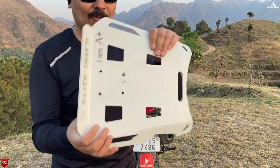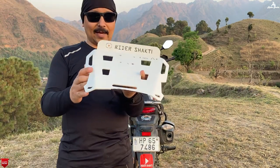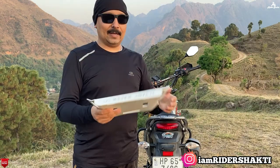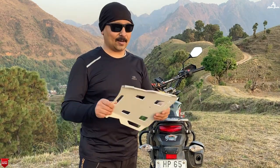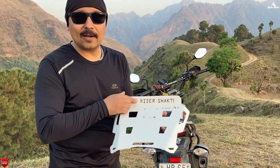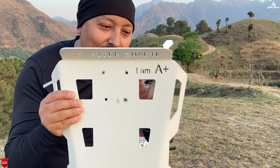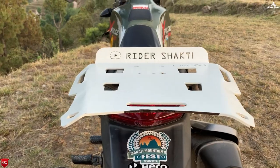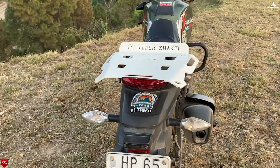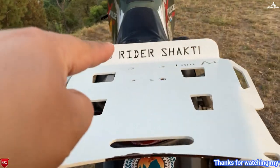I'm going to show you — this is the top rack plate. It will look like this, if you can see it. Look-wise, it's very beautiful. It's a color contrast. And it has the Rider Power logo on it.